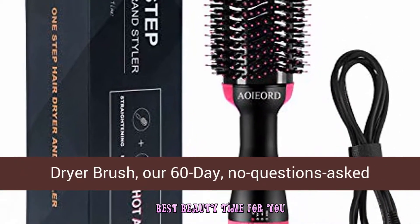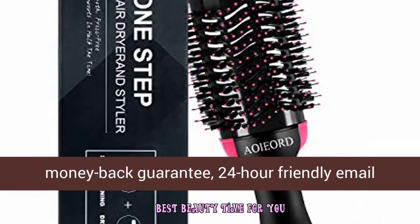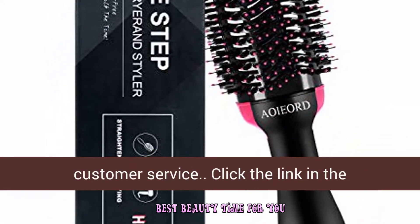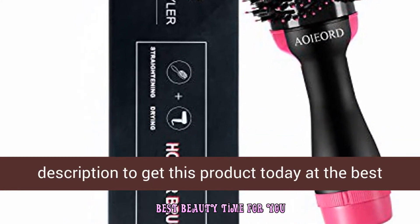What you get: the Aliver one-step hair dryer brush, a 60-day no-questions-asked money-back guarantee, and 24-hour friendly email customer service. Click the link in the description to get this product today at the best price.